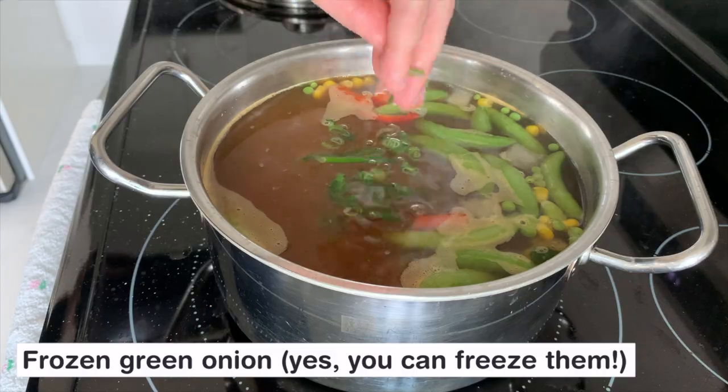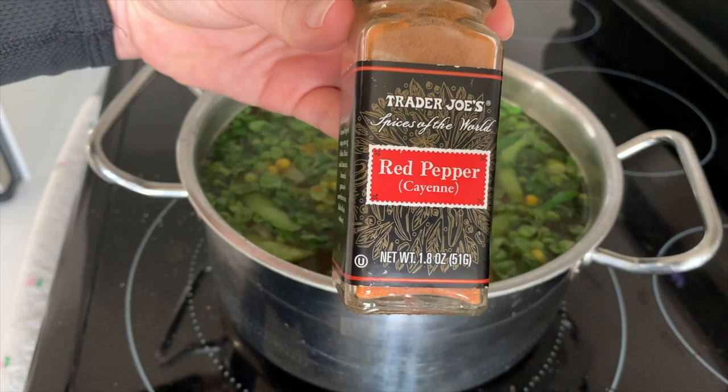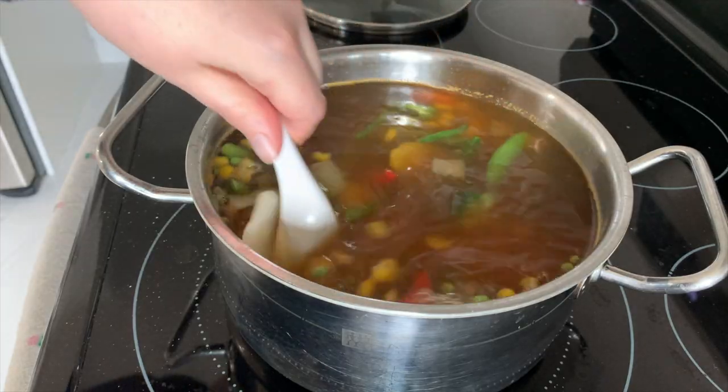So our soup is basically finished at this point. You're really just waiting for the veggies to not be frozen in the middle anymore, so go ahead and give them a taste, and once they're heated all the way through your soup is done. But let's talk seasonings real quick, because if you leave it as is it might be a little bit boring — which is fine, but there are a few super easy ways to jazz it up.